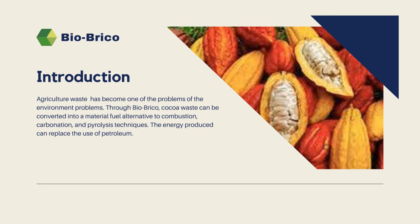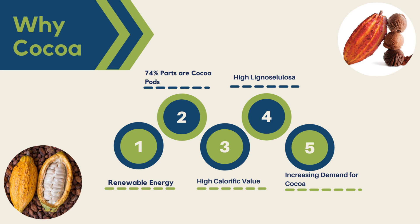So what is this about? We know that agricultural waste has become one of the environmental problems. Through bio-briquettes, it is possible to convert waste into an alternative material using combustion, carbonization, and pyrolysis techniques. The energy generated can replace petroleum, whose availability is currently limited. Cocoa is sustainable for processing into briquettes because it is a renewable energy source, 74% of cocoa is cocoa pods, it has a high calorific value, high hemicellulose content, and there is increasing demand for cocoa.